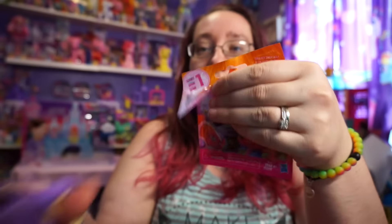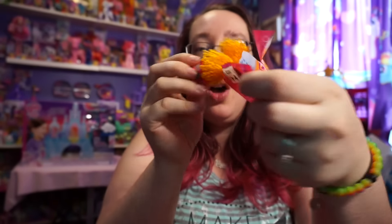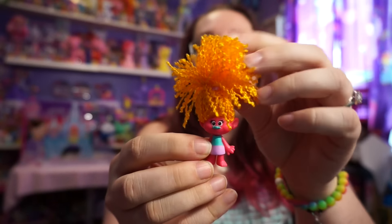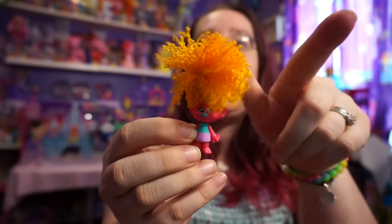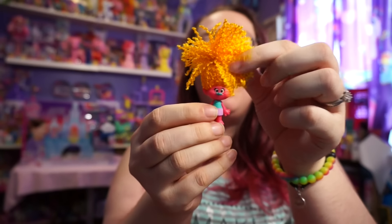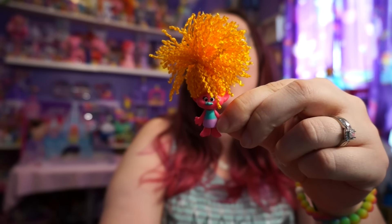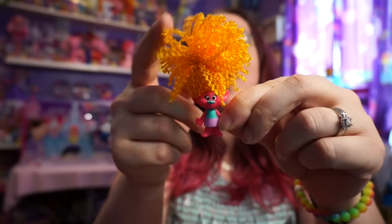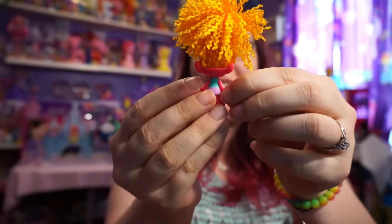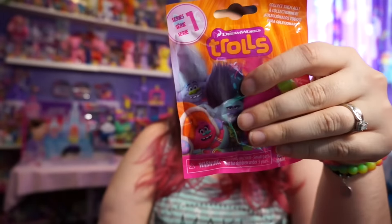I am so afraid to open these. And we got this crazy looking one! Oh my goodness, I love the hair - look at this, this is the coolest hair ever. It's like a fro. It's a Troll with a fro! I love it, this is so cute. This has gotta be my favorite one.